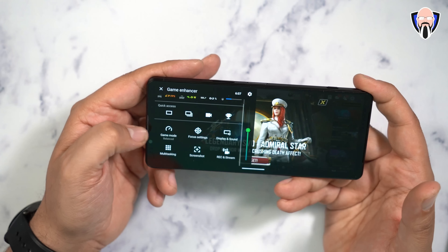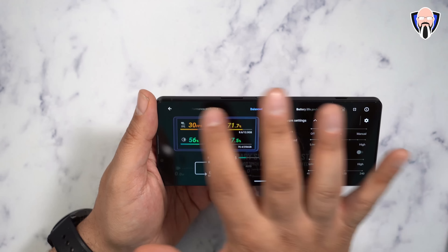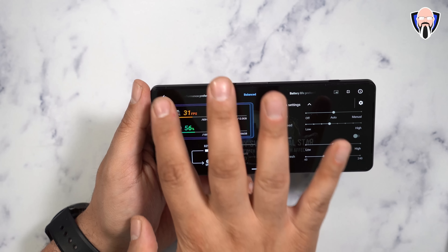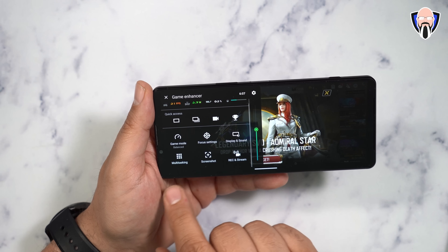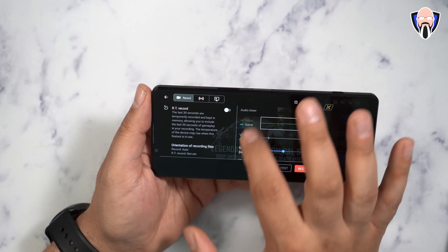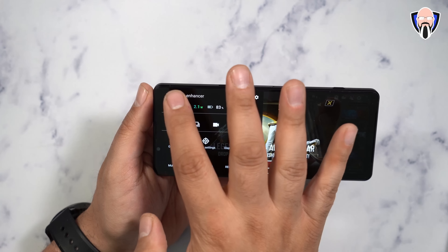Quick access includes a game mode with balance mode, and we can jump in and turn on performance mode - performance preferred, custom, or battery life preferred. Focus settings, display and sound, multi-touch, screen recording, screenshot, and record and stream functions are all there. We're able to customize our recording, change the refresh rate on the device, and stream directly to our favorite streaming services - all built in.